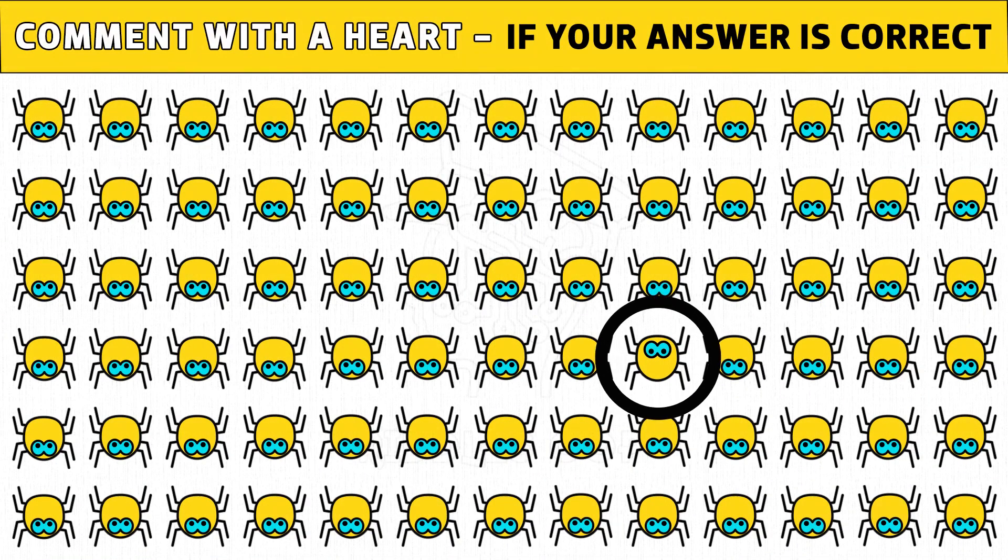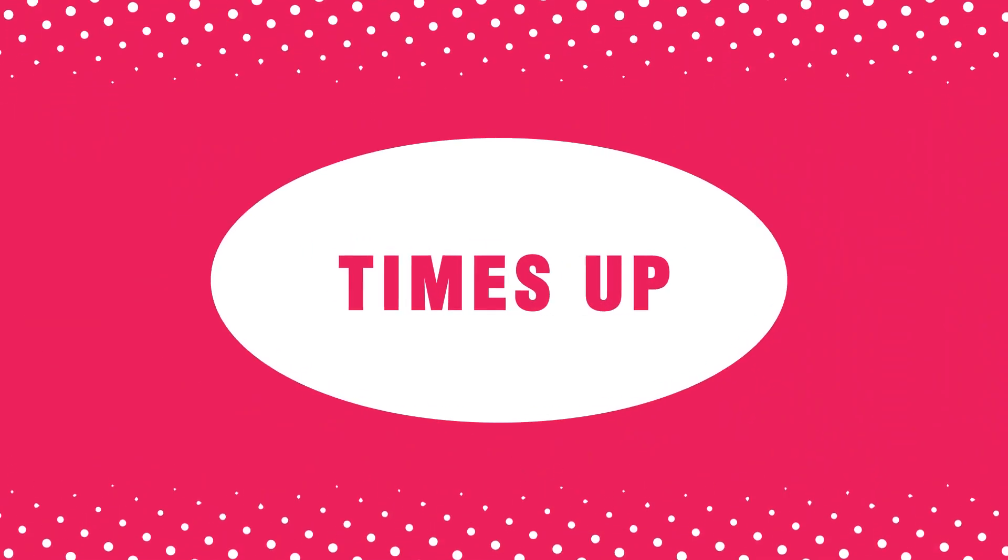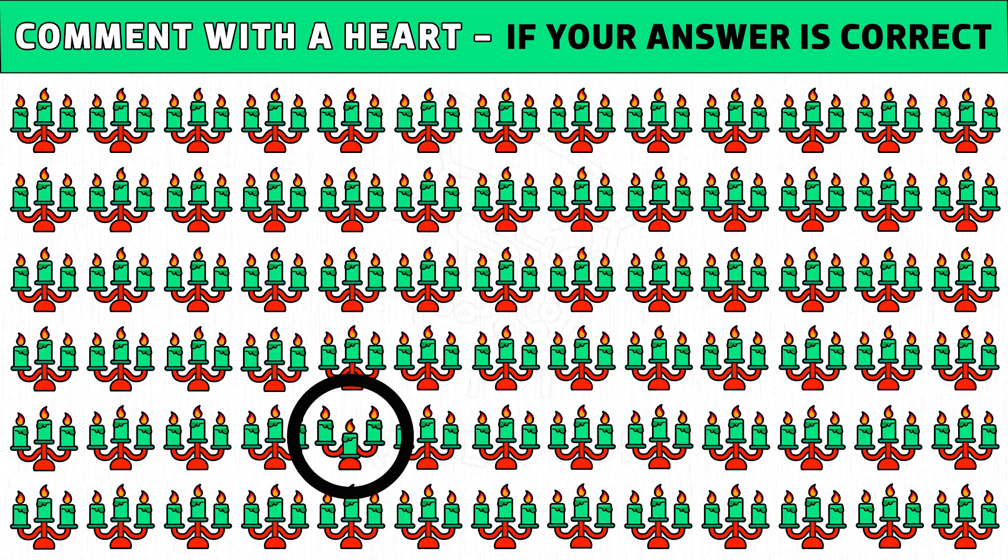Insect emoji with upside eyes is the different one. Hope you got the answer. Puzzle number five: can you find the odd candle emoji one out? You get 20 seconds to find it. Time's up! Are you ready to check the answer? One candle with different position is the odd one. Please like this video.